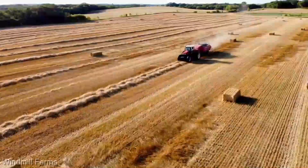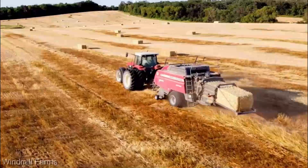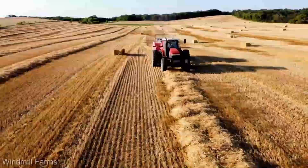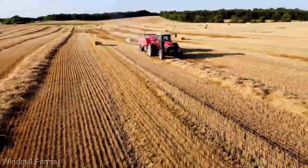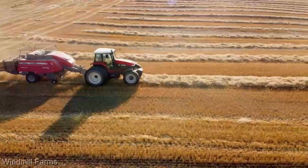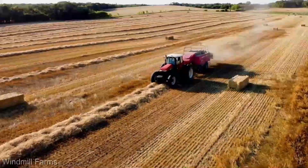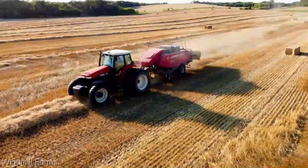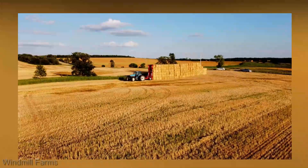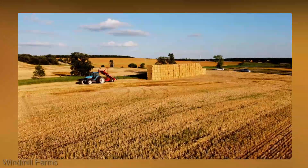The Massey Ferguson 2270 XD is loaded with features that'll make any farming enthusiast's heart race. From its precision cutting system ensuring optimal crop flow, to the intuitive control center monitor for seamless operation, every inch of this baler screams efficiency. It's like having a Ph.D. in haymaking right in your field. The control center is a symphony of intuitiveness, giving you command over every aspect of the baling process. Whether you're a seasoned pro or just getting started, this baler makes sure you're in control. Built like a tank, with heavy-duty components and a robust frame, the Massey Ferguson 2270 XD will be your reliable workhorse for seasons to come.